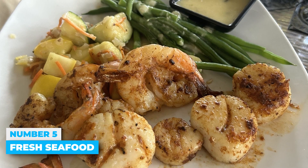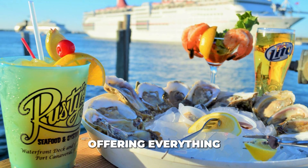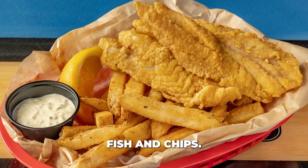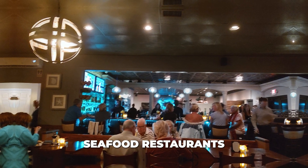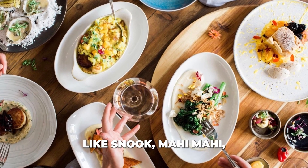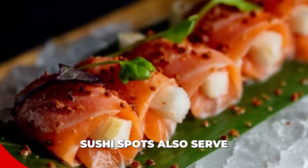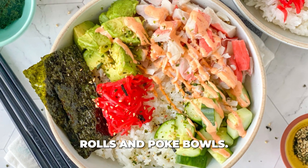Number 5: Fresh Seafood. Cocoa Beach is known for its fresh seafood, offering everything from oysters at a raw bar to casual fish and chips. For a more upscale dining experience, you can visit one of Cocoa's seafood restaurants to enjoy dishes like snook, mahi-mahi, lobster, and crab. Sushi spots also serve fish that's as fresh as possible, perfect for Florida-inspired rolls and poke bowls.